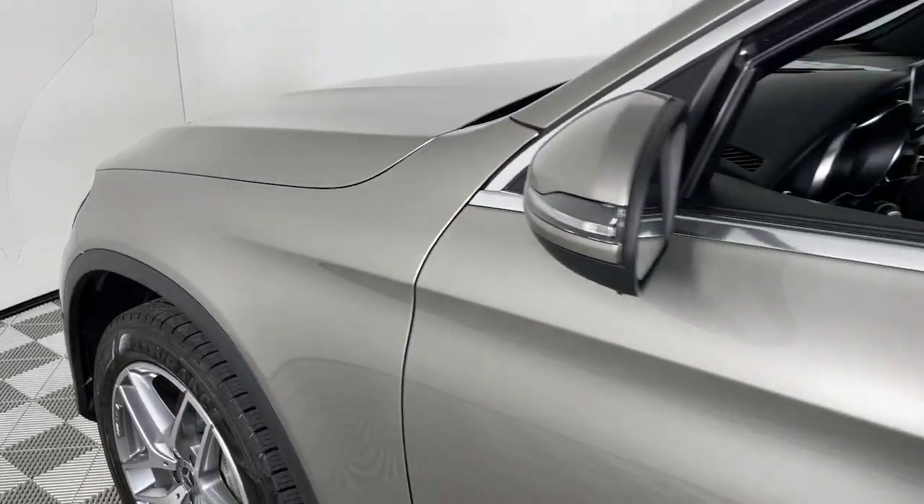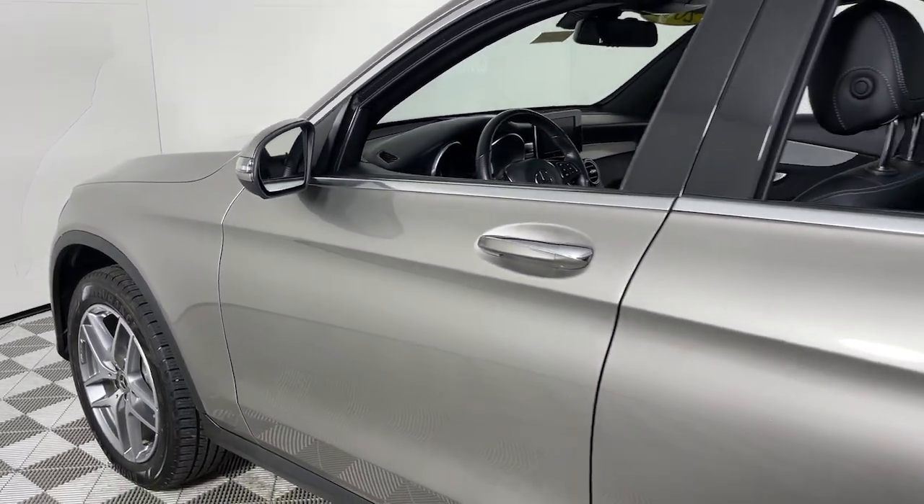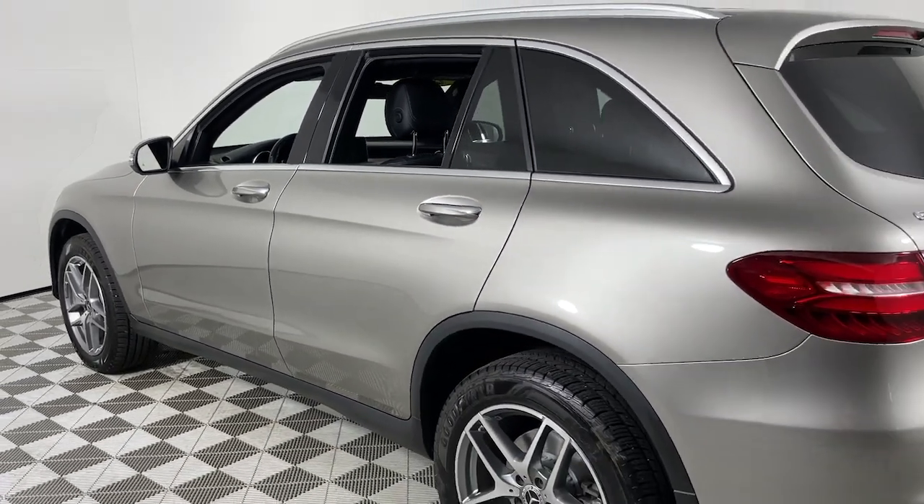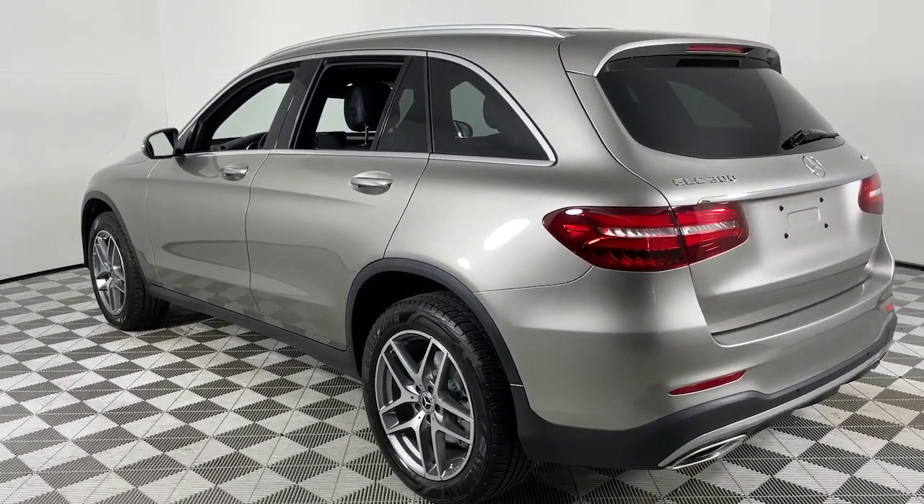Your next car could be the 2019 Mercedes-Benz GLC. With less than 60,000 miles on the odometer, this vehicle provides excellent value.